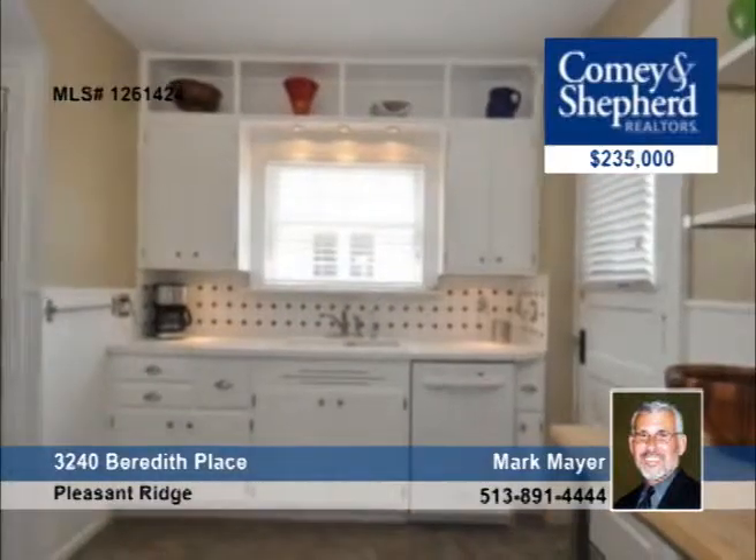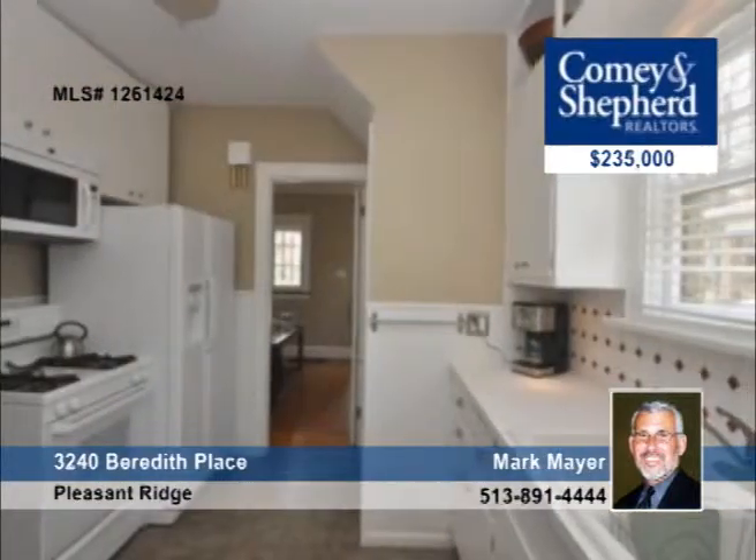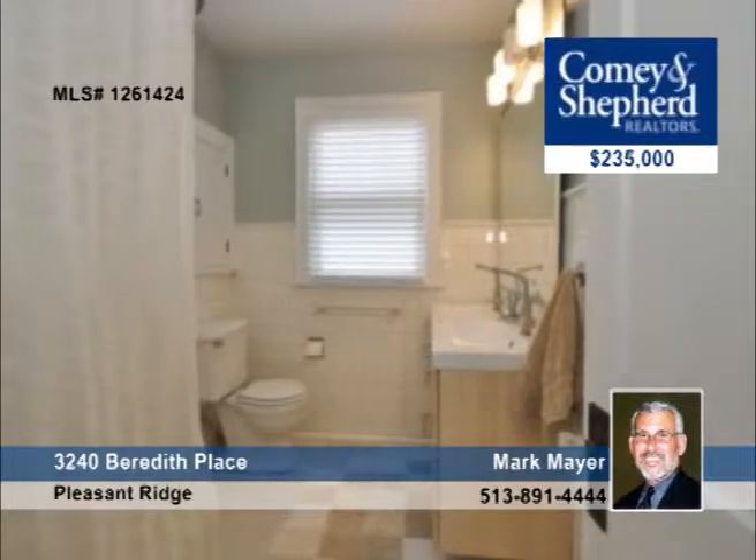Mark invites you to come and see this three-bedroom home that looks like an ad from Pottery Barn. It's been freshly painted, has hardwood floors throughout, and has a fully equipped kitchen that walks out to a beautiful rear patio and yard. Don't miss it.